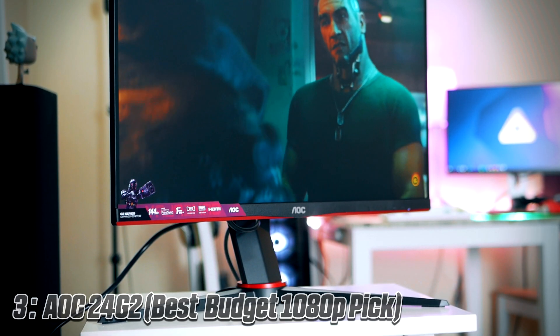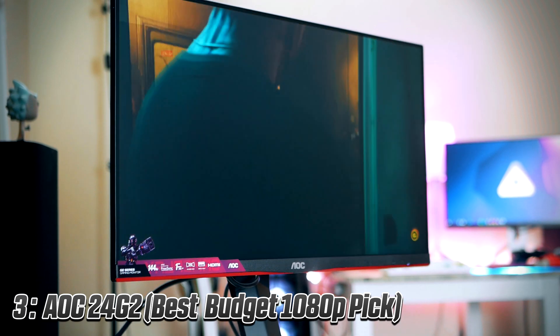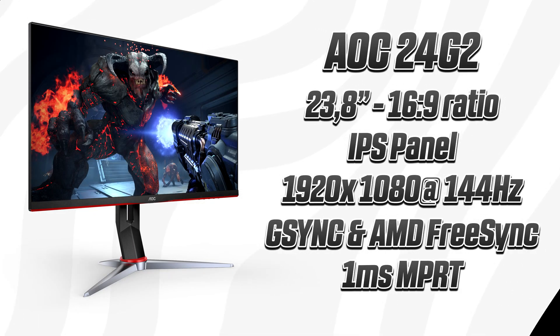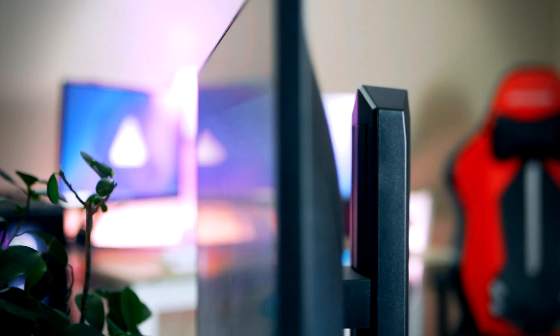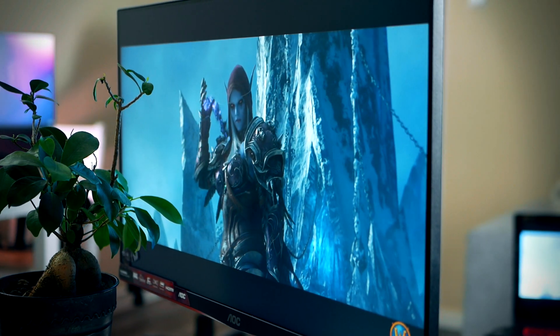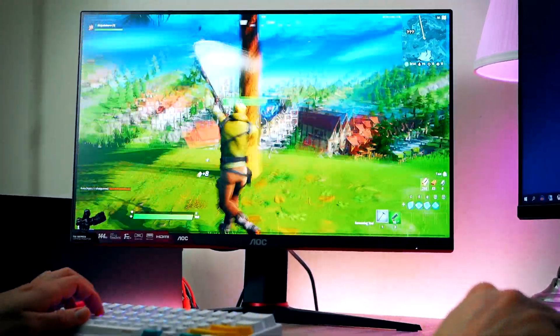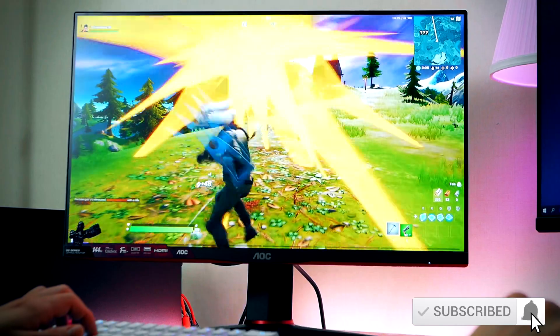First up on today's list we find the 24G2 from AOC, coming in at $180. The 24G2 is a 24-inch flat 1080p 144Hz IPS panel with adaptive sync and low frame rate compensation. The reason why this screen makes it onto this top list is pretty simple. We got high refresh rate here, great adaptive sync implementation that works flawlessly with AMD and NVIDIA GPUs, and we're getting a fast response time and IPS technology — all of this for around $200, which no other monitor on the market has been able to beat.